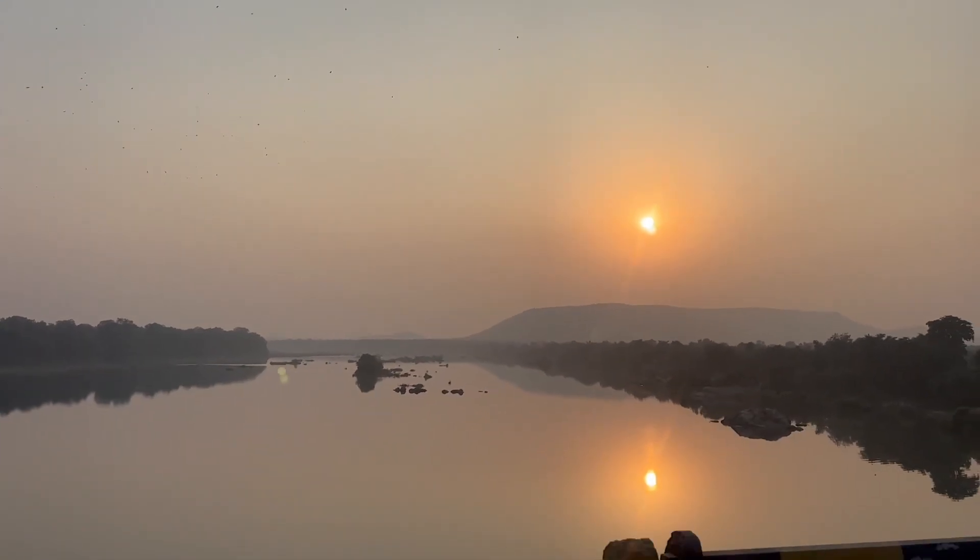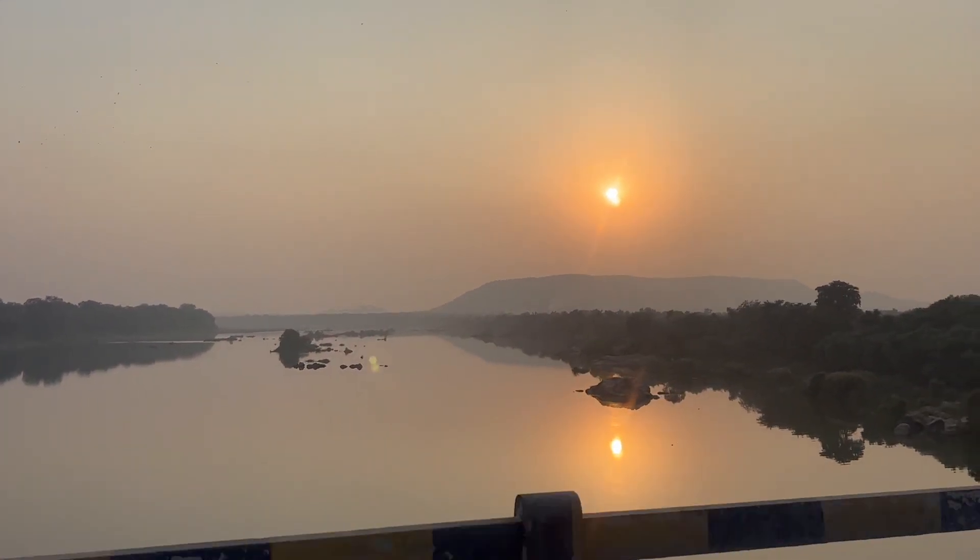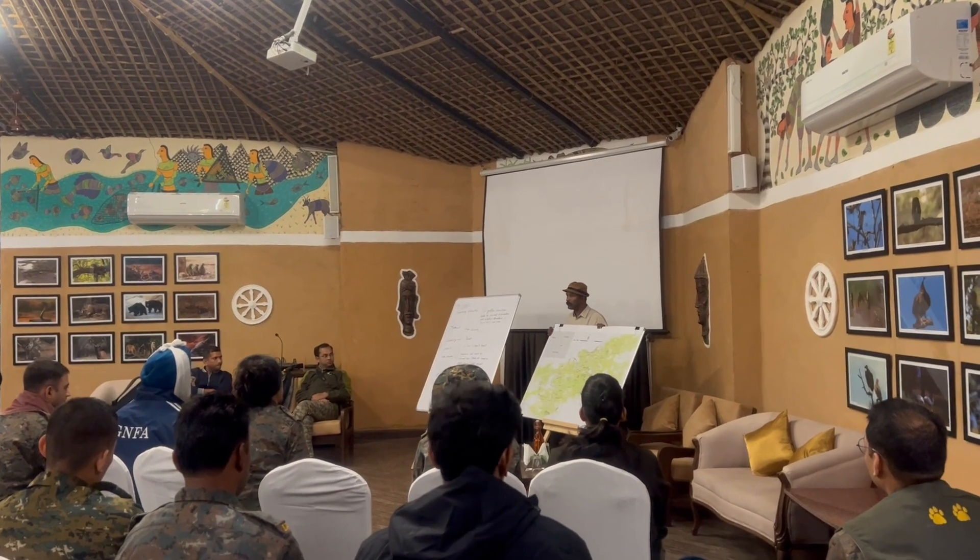As the sun headed towards the horizon, we returned to base for a debriefing and briefing for the next day's activities.